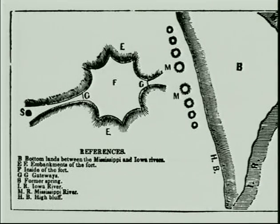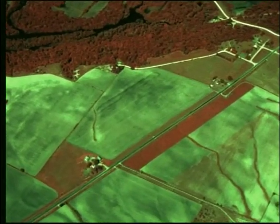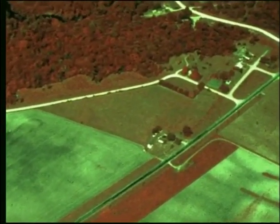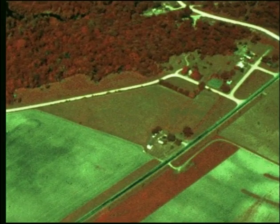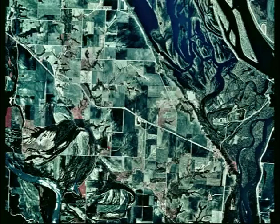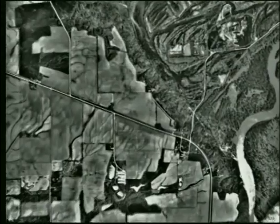Settlers in the 1840s described an octagonal earthwork adjacent to the 2,000-year-old middle woodland mounds at Toolsboro in Louisa County. Despite 150 years of plowing, aerial photos suggest that remnants of the earthwork may still lie buried beneath the surface. Computer enhancement of the air photos and eventual test excavation could verify the identity of this ancient construction.